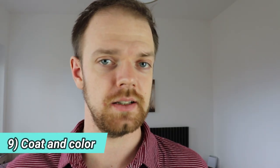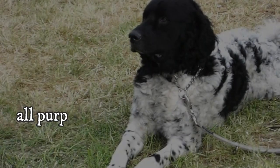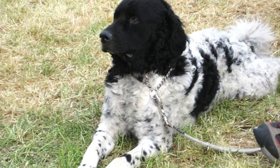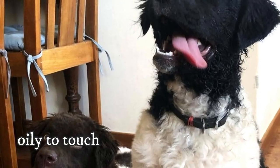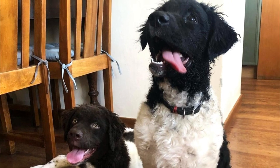9. Coat and Color. The Wetterhound is characterized by a very dense, curly coat of medium length. It is an all-purpose, weather-resistant and water-repellent coat, which is extremely well suited to their purpose as water dogs. The coat is oily to the touch. The coat colors include black and brown, either solid or combined with white, with or without ticking and roaning.